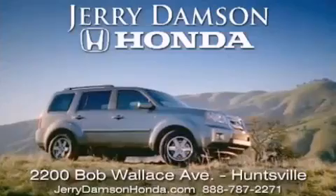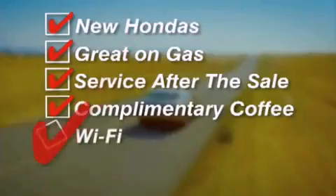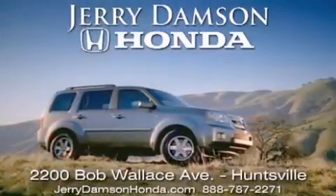Jerry Dampson Honda in Huntsville, Alabama. New Hondas, great on gas, and service after the sale. Complimentary coffee, Wi-Fi, and car washes. Thank you for choosing Jerry Dampson Honda.